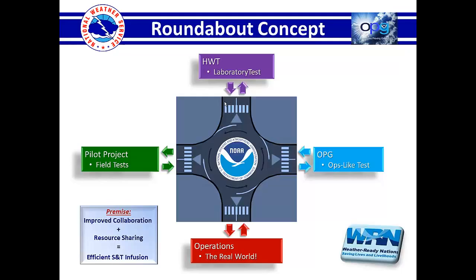Sometimes the best thing to do is to actually have some field offices test something in operations — like was done with the fog and low cloud algorithm. And if that's the best way to really test its viability and usability, that's probably the right path.